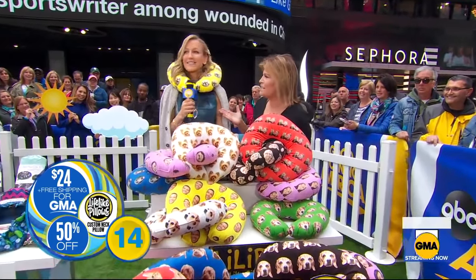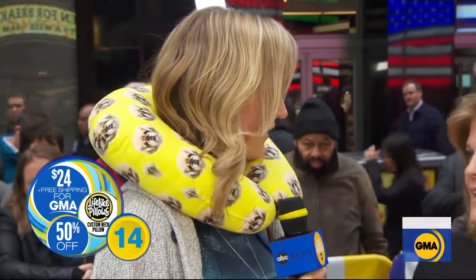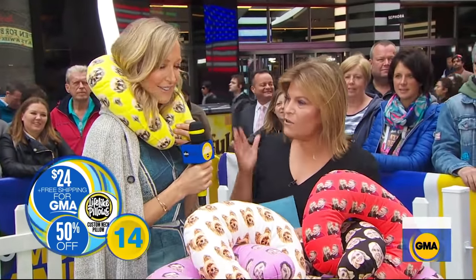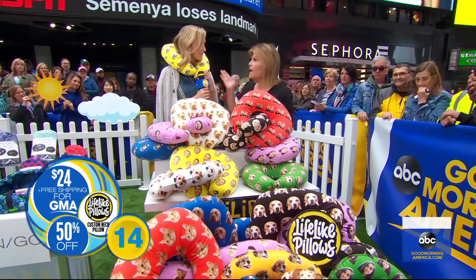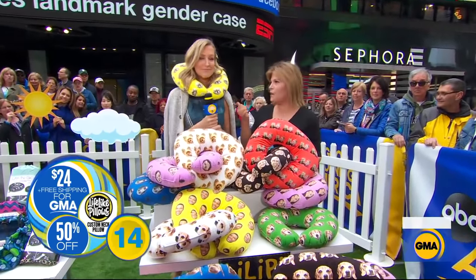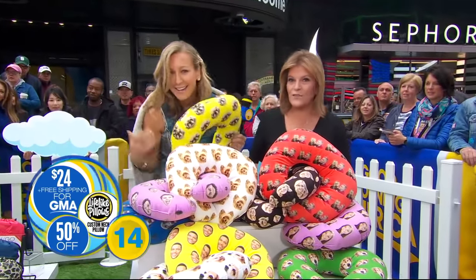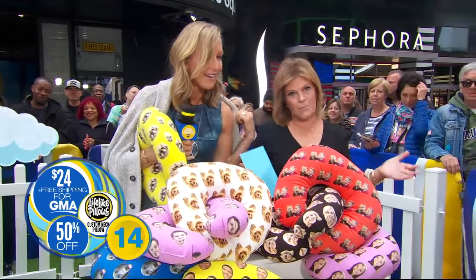This is such a great gift — an any-day gift for somebody who travels. Spring means spring travel, and that's why I love these. You upload the photo and they make it look perfect on a pillow. They're comfy and they make travel a lot more fun because you've got comfort and your furry friend right there. Normally $48, today slashed to $24 with free shipping.